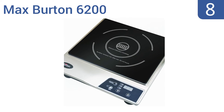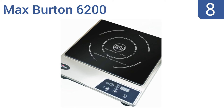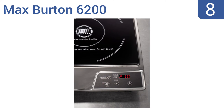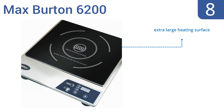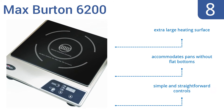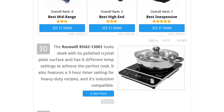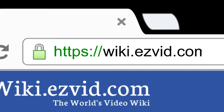Coming in at number 8 on our list, the Max Burton 6200 is ideal for those who occasionally need an extra burner but want something to match the style of their kitchen. It even includes an unsuitable cookware detector so you won't accidentally destroy pots or pans. It comes with an extra-large heating surface, simple and straightforward controls, and it accommodates pans without flat bottoms. To see all this stuff, go to wiki.easyvid.com and search for hot plates or click beneath this video.